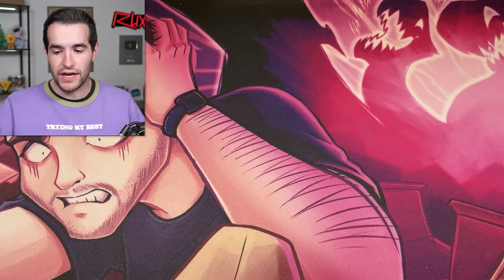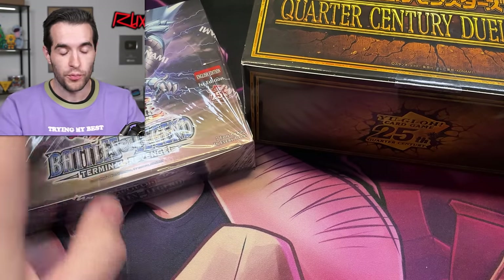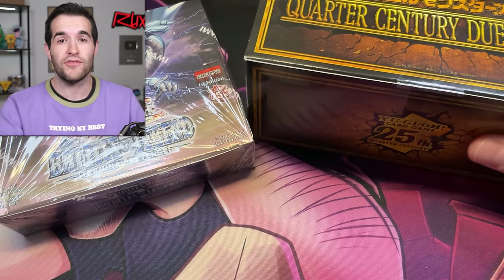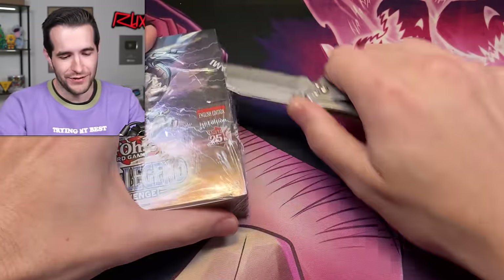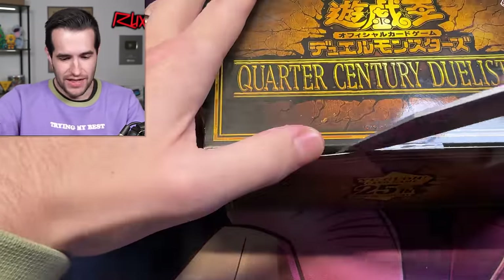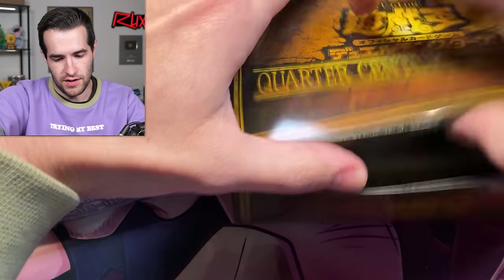Let's get to it. We're doing a four versus four battle — four Quarter Century Duelist boxes versus four booster boxes of Terminal Revenge. Who will have the most value is going to be tough because it's Japanese and it's really hard to find values, but we'll do our best. Really it's about which one felt like it won. Let's open this Quarter Century Duelist box product.